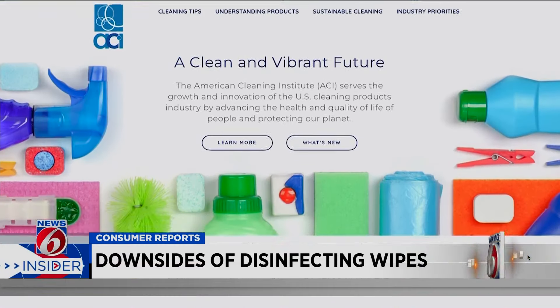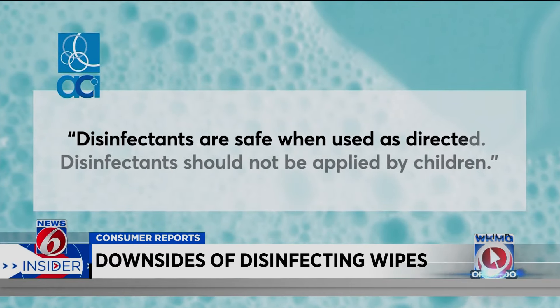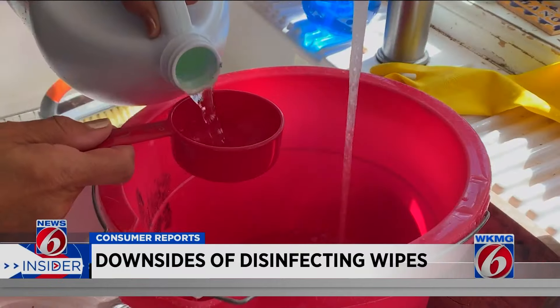The American Cleaning Institute said in a statement to Consumer Reports: disinfectants are safe when used as directed. Disinfectants should not be applied by children. Most routine household chores require cleaning but not disinfecting.